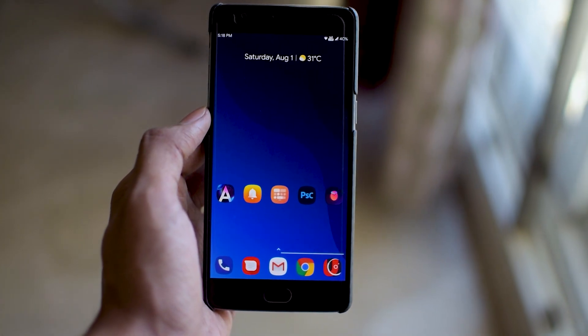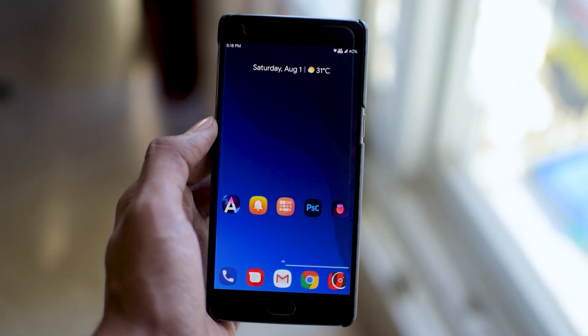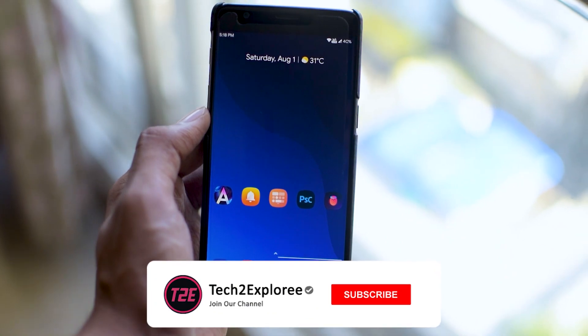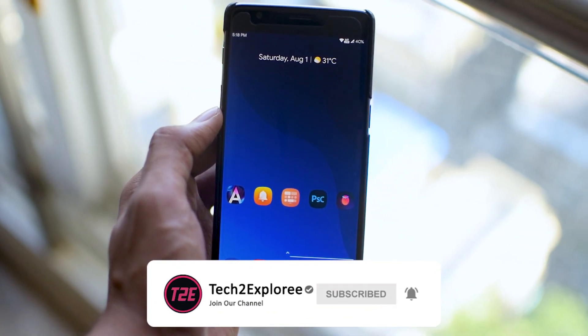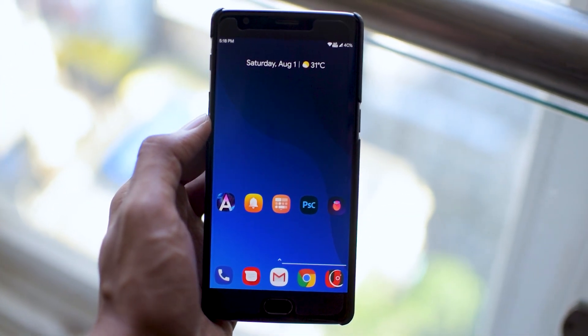That's about it for this short and simple top Android apps video. Let me know which app you liked the most from the list. If you watched till the end, make sure you hit that like button and subscribe to my channel for more awesome content. This is your boy Kaustubh from T2E, signing off — you guys have a great day!